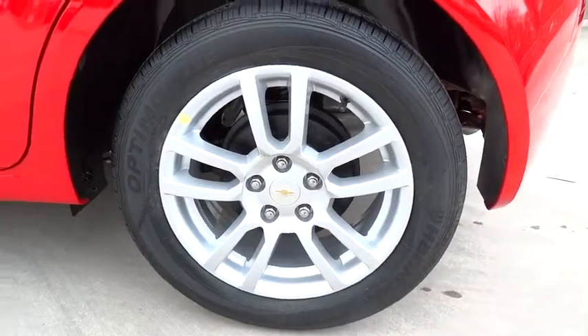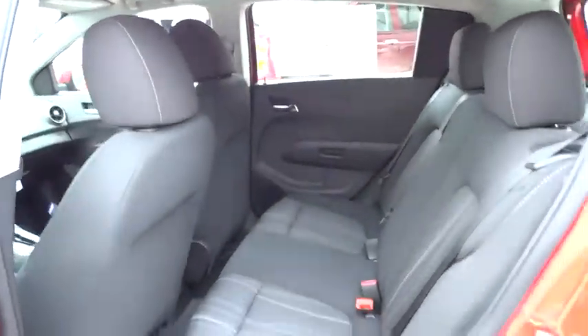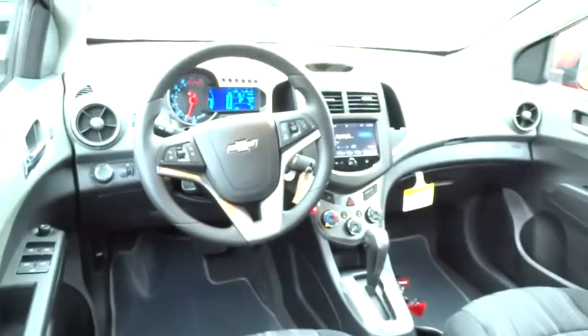Keyless entry, floor mats, aluminum wheels, cruise control, rear defrost, FWD, AM FM stereo radio, power door locks, bucket seats, MP3 player, CD player.